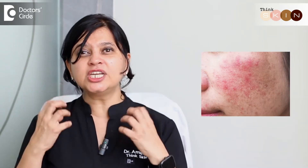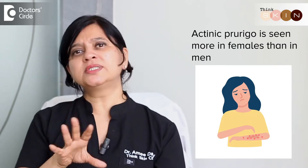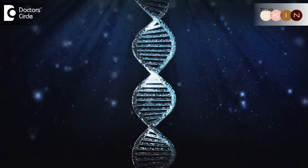They start with itchy lesions which then start becoming redder, inflamed, and raised from the surface of the skin. It's generally noticed more in females than men and there is a genetic predisposition — if your parents or family members have a tendency to developing this, you have a greater chance of developing it in the future.